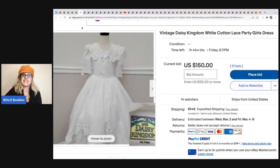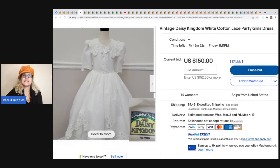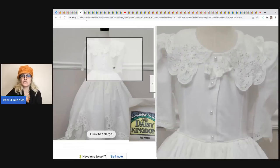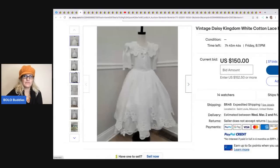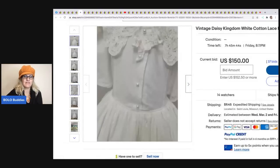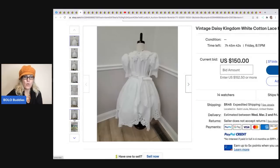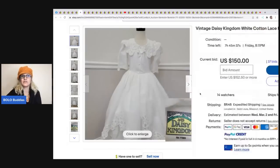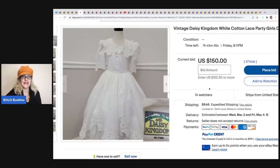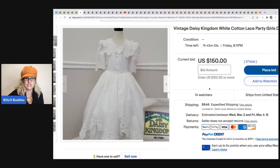This is a vintage Daisy Kingdom dress. These vintage toddler dresses can go for crazy money - this one went for $150 with 37 bids. I just cannot believe how white this item still is. Typically white items that are really old start to yellow and have stains, but this one is like mint condition from the photos. Very very cool.